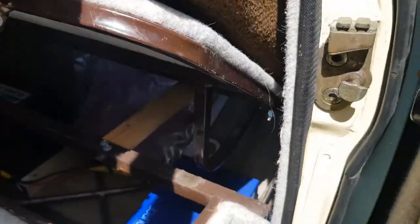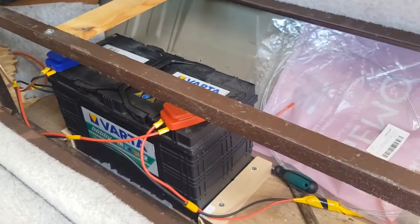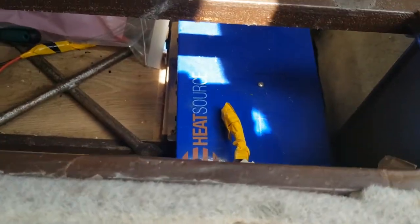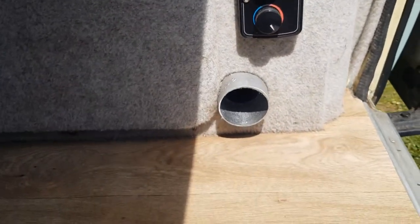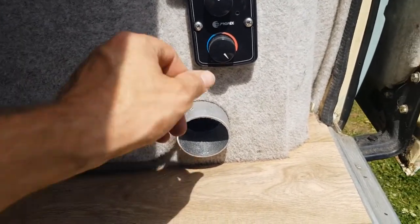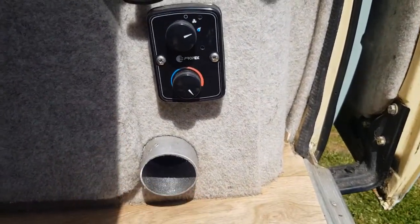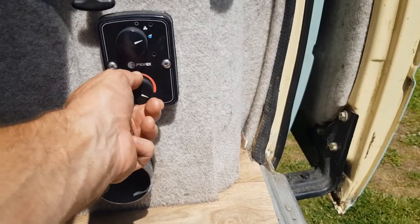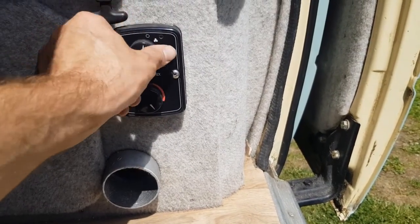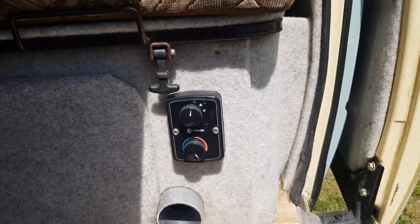Under here there's an almost-new leisure battery and a night heater — it's a Heat Source unit. That runs off gas, and with the leisure battery you just turn it on and it blows hot air out through here. It has a thermostat setting so you can set it to whatever temperature you like and it clicks on and off throughout the night. It's really cheap to run.